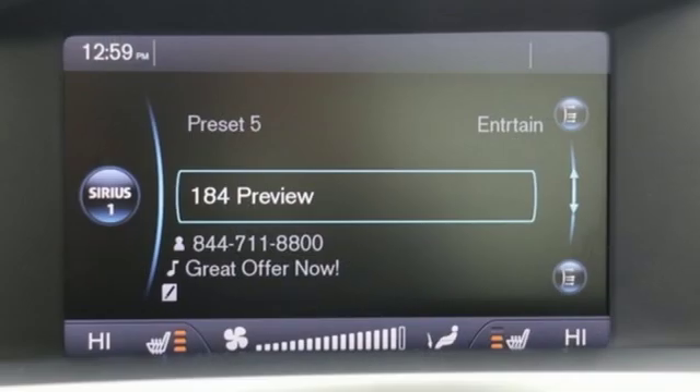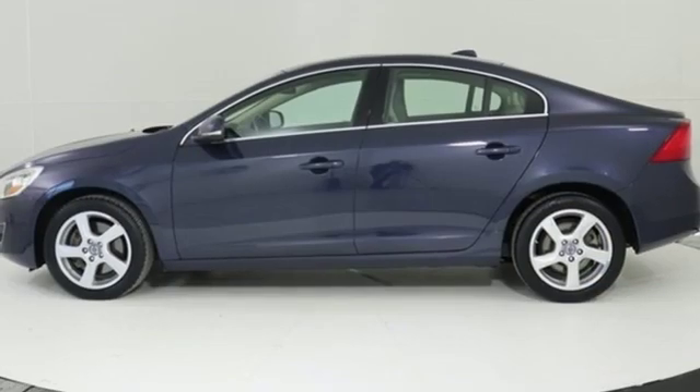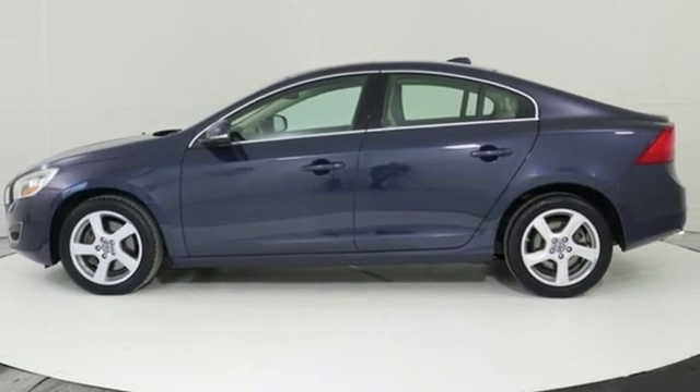Leather bucket seats, automatic transmission, aluminum wheels, gas pressurized shocks, and power heated mirrors.